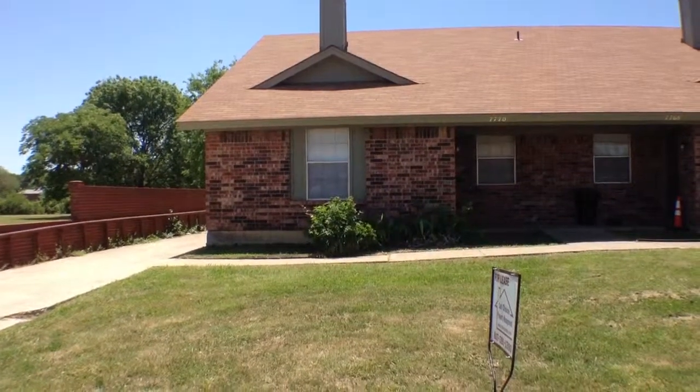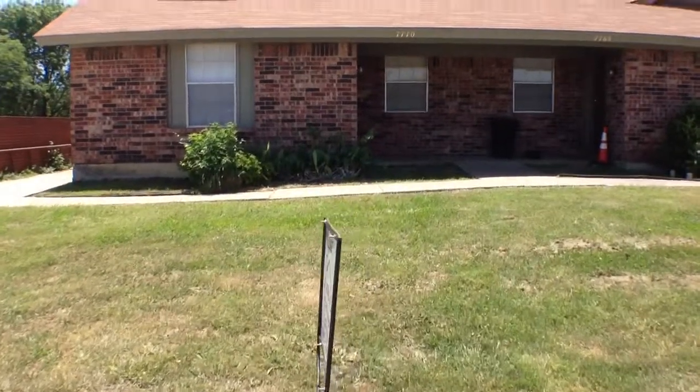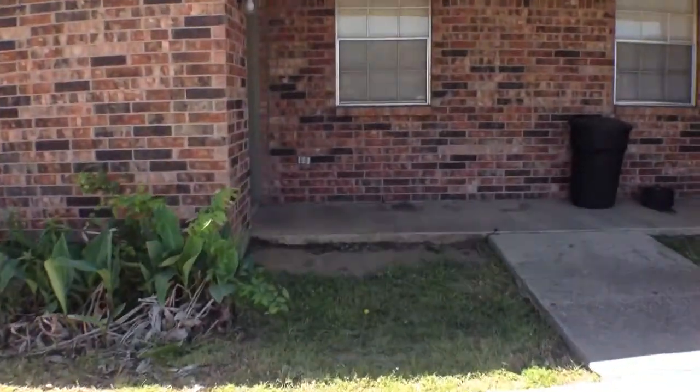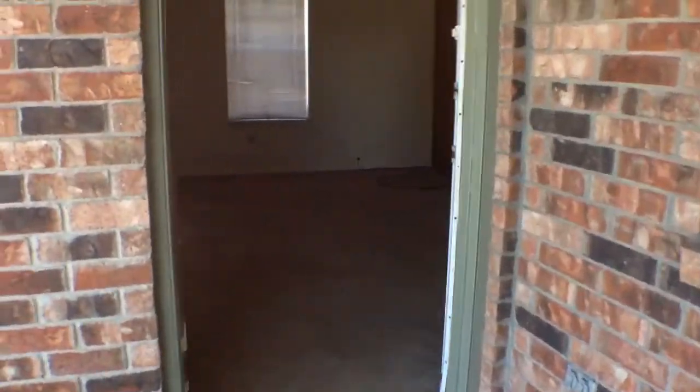This is the video tour for the property at 7770 Brandy Place. It's a two bedroom, two bath. Very simple design. The bedrooms are going to be toward the back, and the living area and the kitchen are here toward the front.